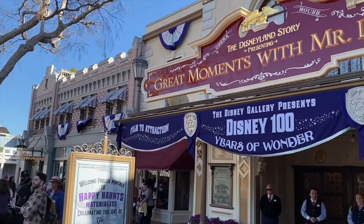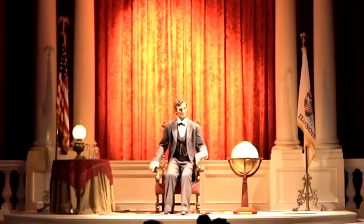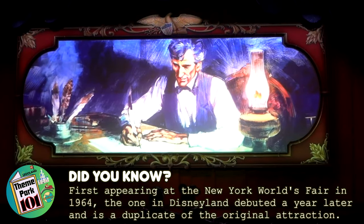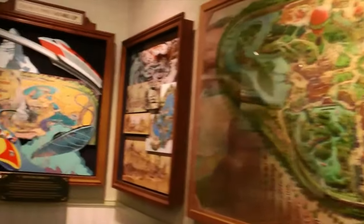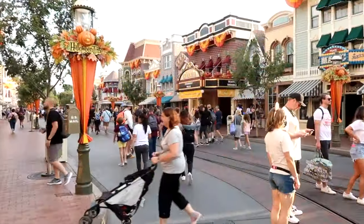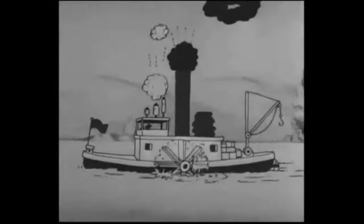Right next door is the Disneyland Story presenting Great Moments with Mr. Lincoln, which features the impressive audio-animatronic of Walt Disney's boyhood hero, Abraham Lincoln. After a brief but moving film all about President Lincoln's life, you will then meet the man himself as he delivers highlights of some of his greatest speeches. You will also be able to explore through a treasure trove of Disneyland history, including a scale model of how the park looked on opening day, rare photos and other exciting memorabilia. Further down Main Street is the Main Street Cinema, where you can enjoy some classic Disney animations from the 1920s and 30s, including the infamous Steamboat Willie.